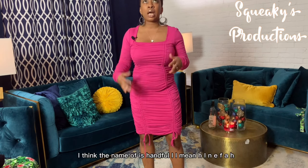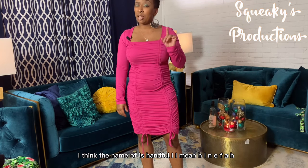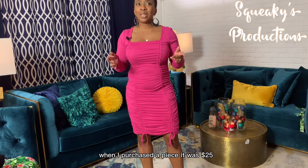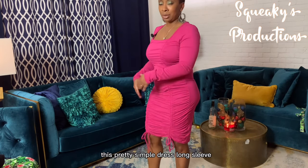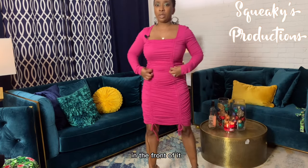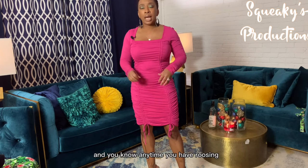Hey guys, this is piece number two. It is a beautiful pink — I think the name of it is Hinefa, H-I-N-E-F-A — forgive me if I'm spelling that incorrectly. When I purchased it, it was $25. It's a ruched drawstring style where the strings run all the way down and gather. It's a pretty simple long-sleeve dress. You can kind of see the front and back of it.